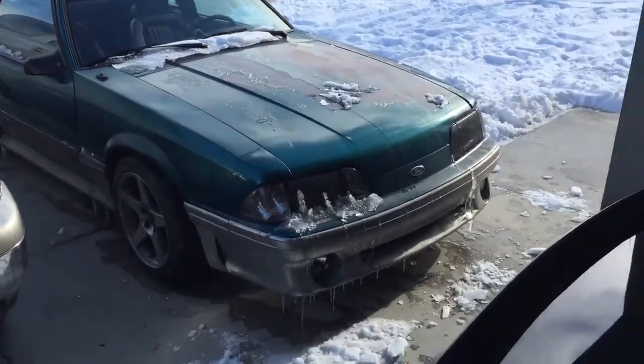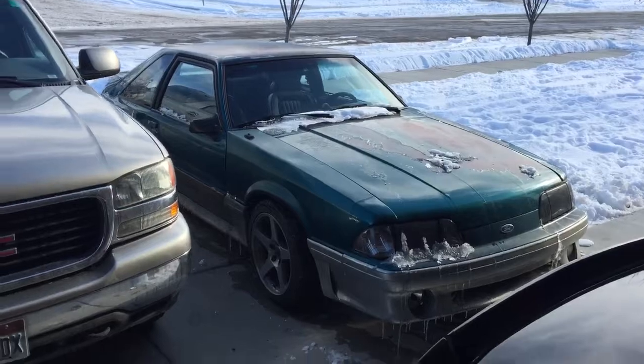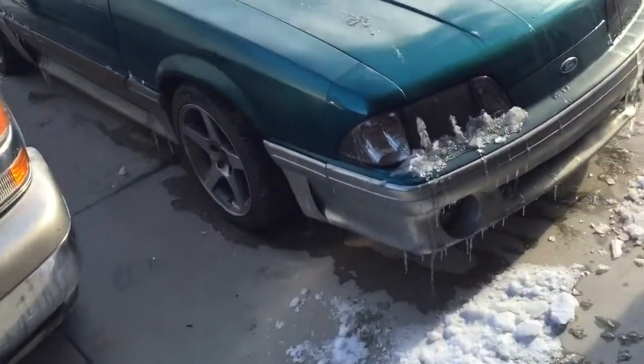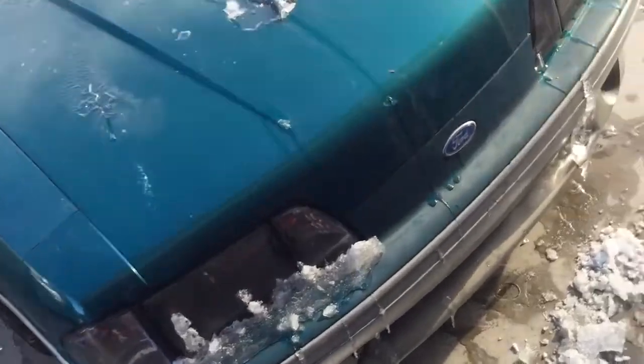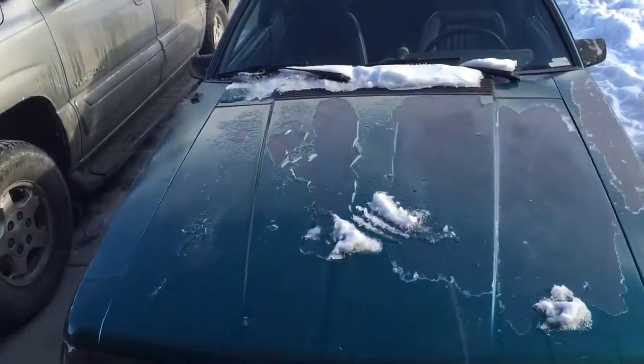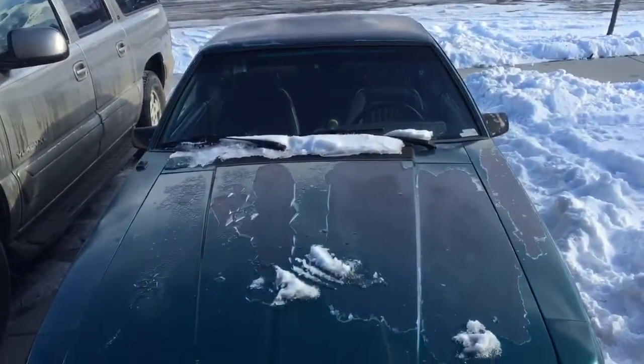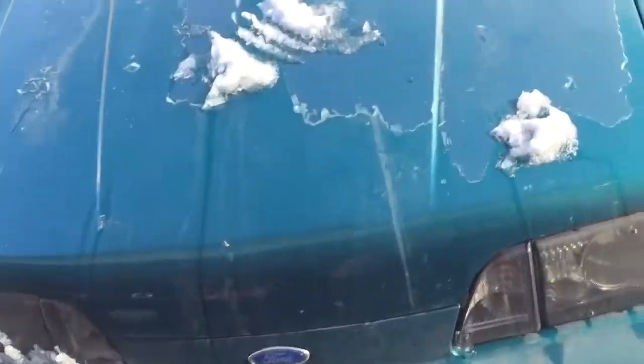It's been a really long time since I made a video of my Mustang. It's the middle of winter here, as you can tell, and I drove this home from my shop last night. It had been about a month since I even started it and it looks pretty sad — not really a good time for driving or doing that kind of stuff.